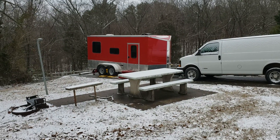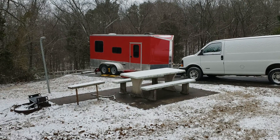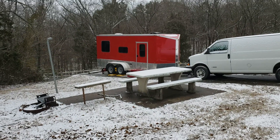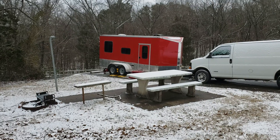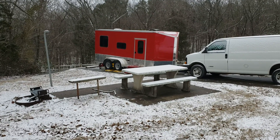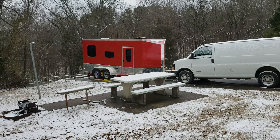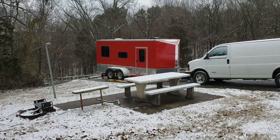Hey everybody, this is Bill with I Ride Tiny House Adventures. How y'all doing? You can see we woke up to a little bit of snow this morning. They were predicting 1 to 3 inches. I think this is about all we're going to get — maybe some flurries after a while. Looking at the radar, it doesn't look like there's going to be much more snow coming our way. We're out at a Corps of Engineer campground, not too far outside of Rogers, Arkansas right now.